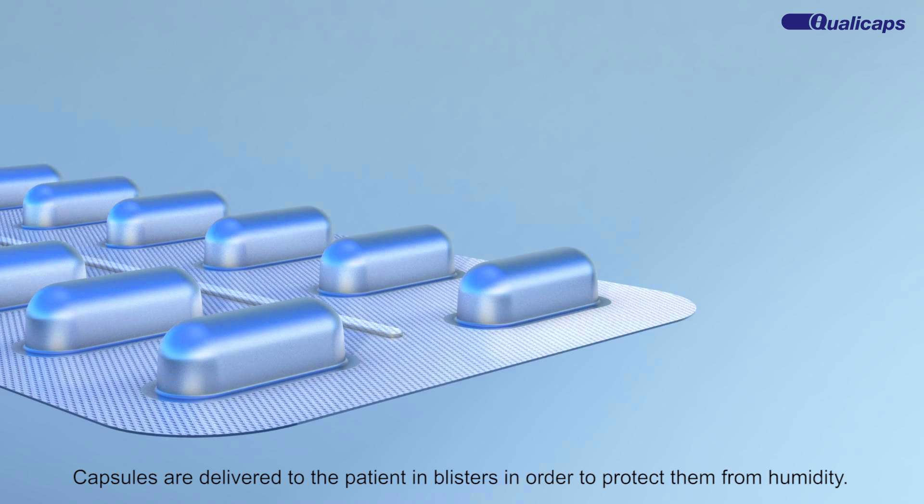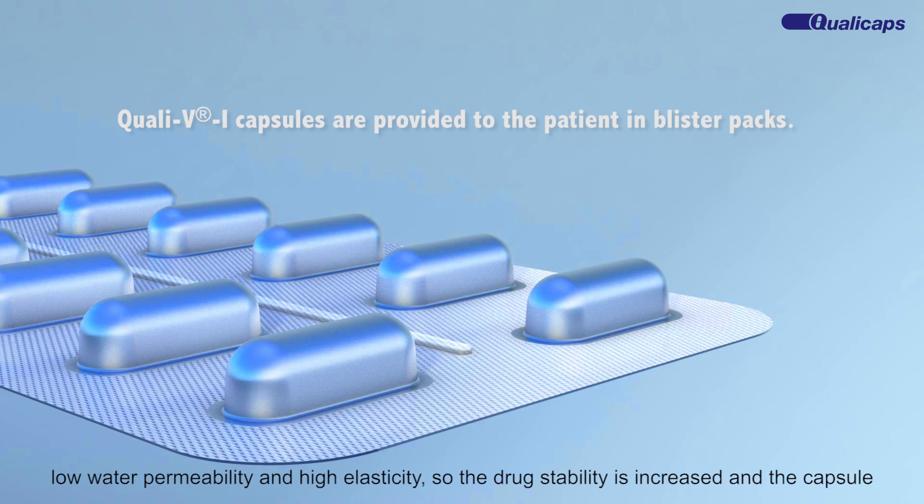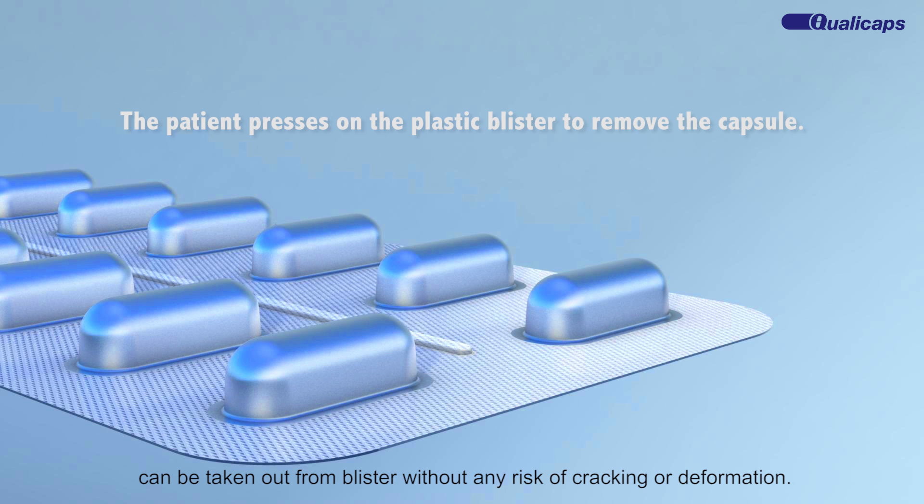Capsules are delivered to the patient in blisters in order to protect them from humidity. Quali-V inhalation capsules show two important advantages in this process: low water permeability and high elasticity, so the drug stability is increased and the capsule can be taken out from the blister without any risk of cracking or deformation.